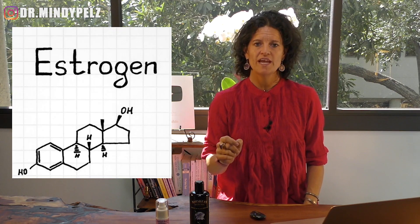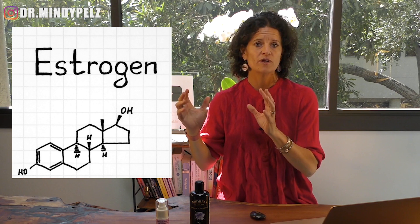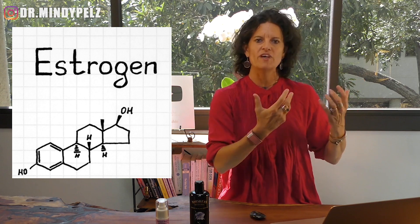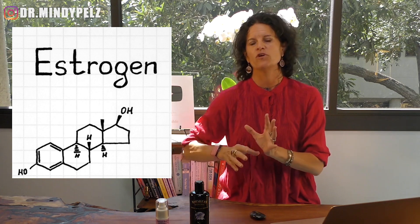Let's dive into estrogen and how you can use fasting as a tool to balance your estrogen levels. The first thing I want you to know is that some of you have too much estrogen — this happens with men a lot — and some of you have too little estrogen, which happens with women going through menopause. So as I go through this video, I will point out differences in how we approach the different fasts and the different foods.